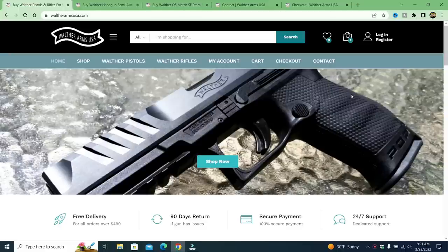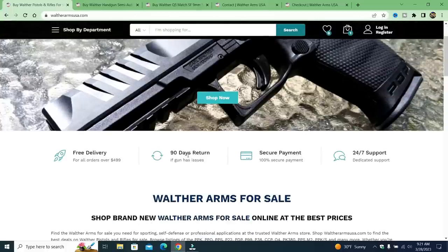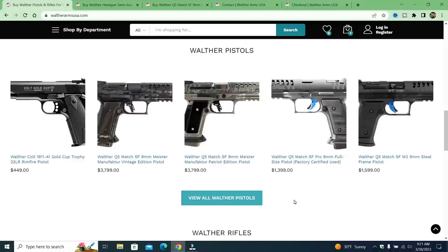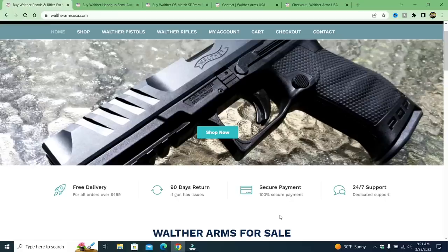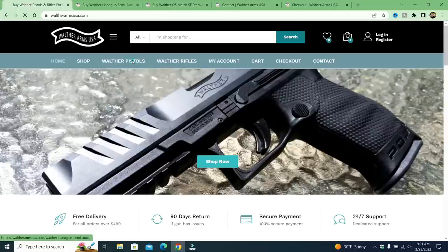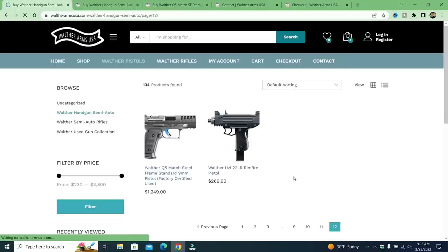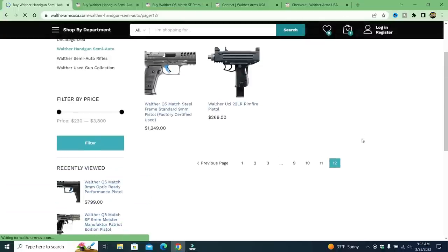If you look at the initial page it says free delivery, 90 days return if gun has issues — who speaks that way? 24/7 dedicated support. Now, when you first look at the firearms, when they don't have a full picture of the firearm, no legitimate website has that. It's consistent with all these fake ones. When you go to the Walther Pistols, you will see that they feature more pistols than Walther actually produces — even at SHOT Show there are nowhere near as many.